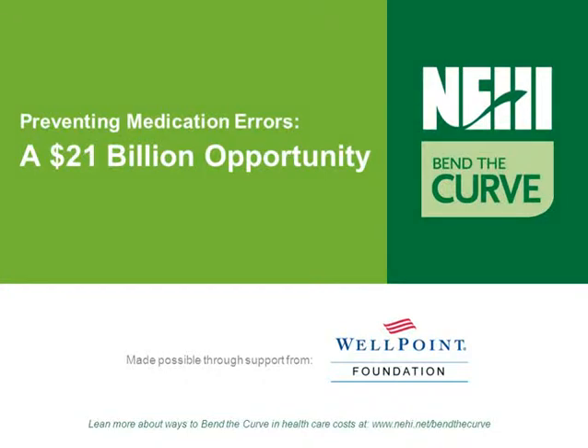Welcome to this Bend the Curve webcast. Bend the Curve is an educational campaign developed by NEHI with support from the WellPoint Foundation, aimed at providing healthcare leaders with actionable ways to reduce spending without impacting quality in an effort to create high-value healthcare. The campaign covers seven critical areas of wasteful healthcare spending. In this webcast, we'll be looking at the problem of preventing medication errors.